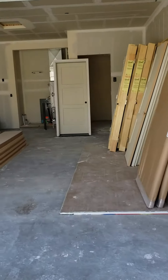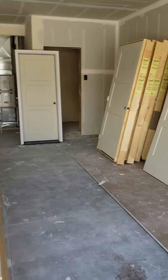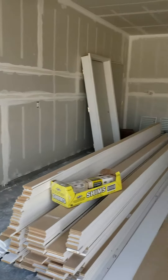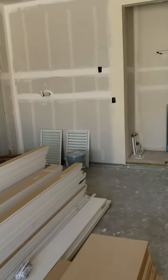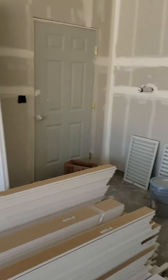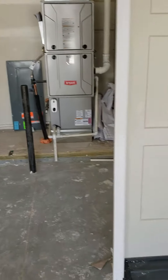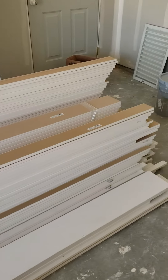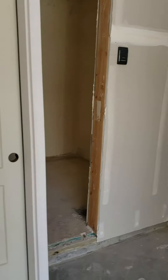My suspicions were correct — this is an oversized two-car garage. Literally way more space than just for two cars. The two cars would fit in comfortably and stop about right here where I'm standing, so you could have all this space back here as workspace. Just a ton of workspace as well as holding two cars.